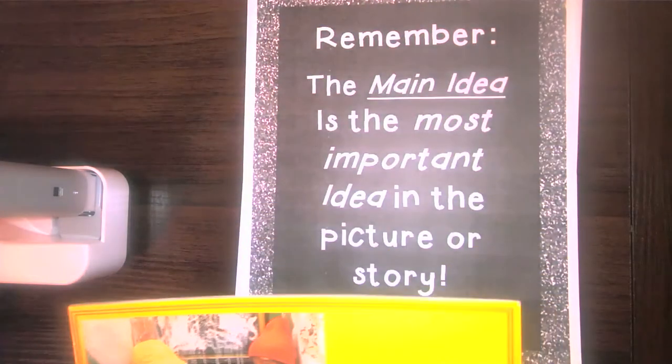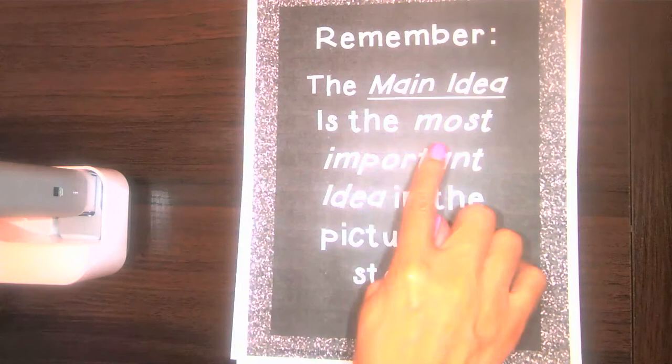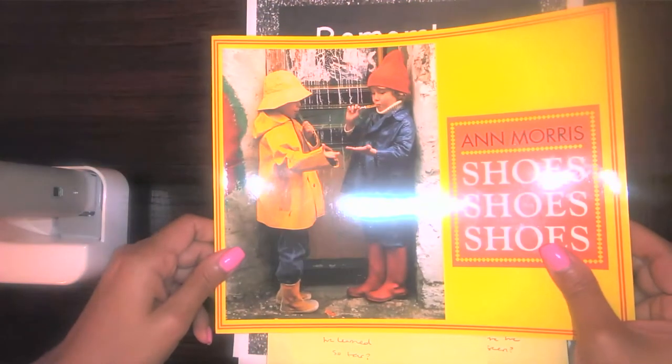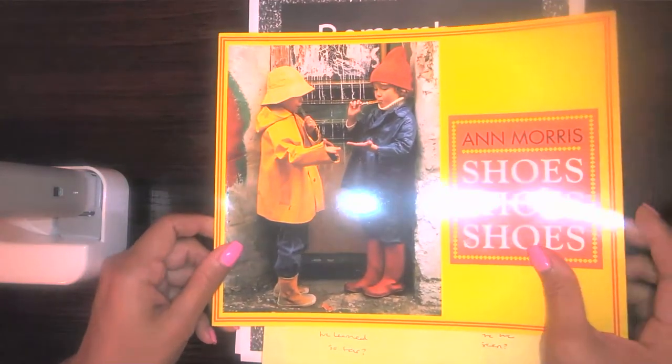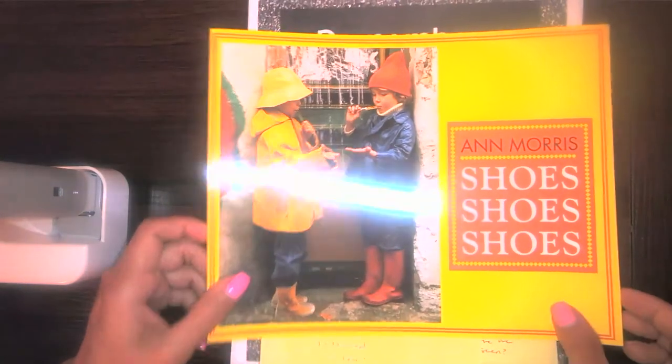As we listen to this amazing story, I want you to think about the main idea. You might be wondering — what is the main idea? The main idea is the most important idea in the picture or in the story. So as we listen to Shoes, Shoes, Shoes, we want to think: what's the most important thing the author wants us to learn? Let's go ahead and get started. It's by Ann Morris — we see lots of photographs. Here we go!